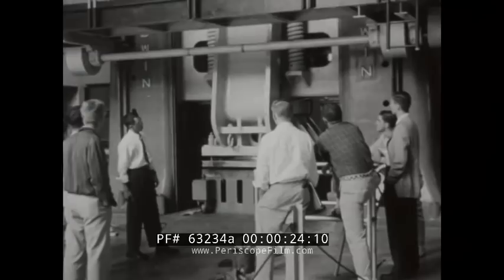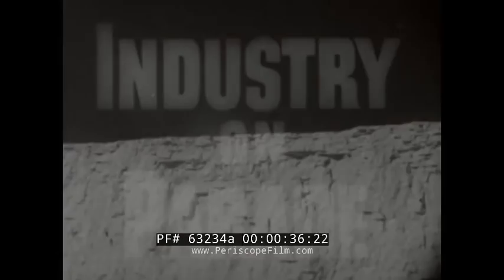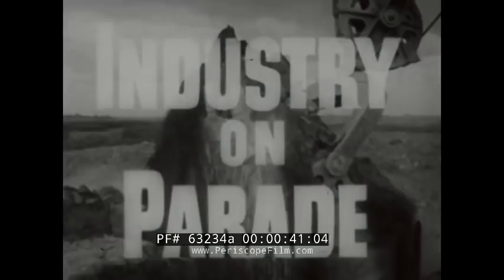How does this machine help sweeten America's diet? What is industry doing about the shortage of teachers? When does a printing press mix pleasure with business? How does glass pipe help our milk supply? Industry on Parade, Peabody Award winner for public service, produced on film each week by the National Association of Manufacturers.